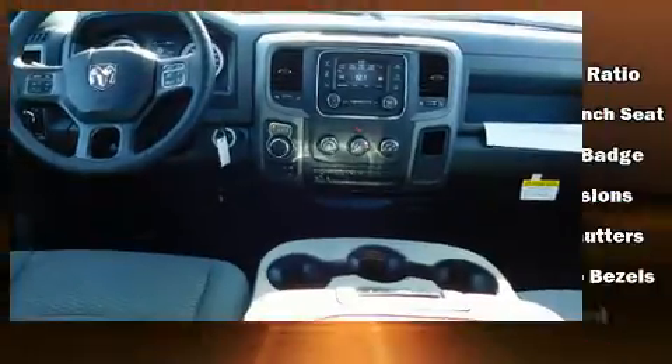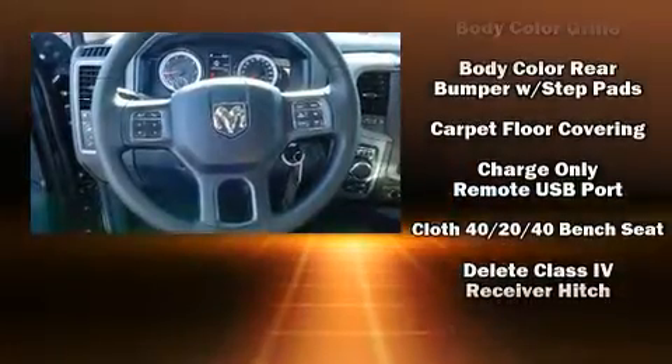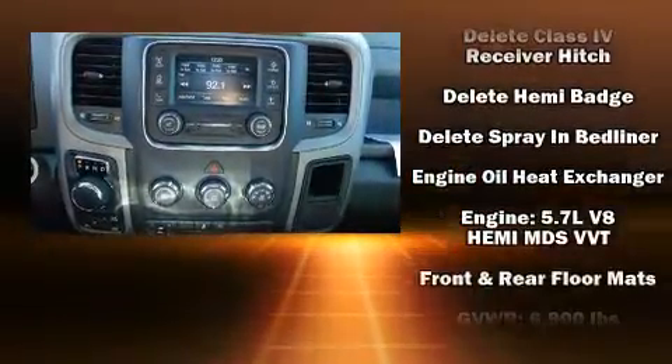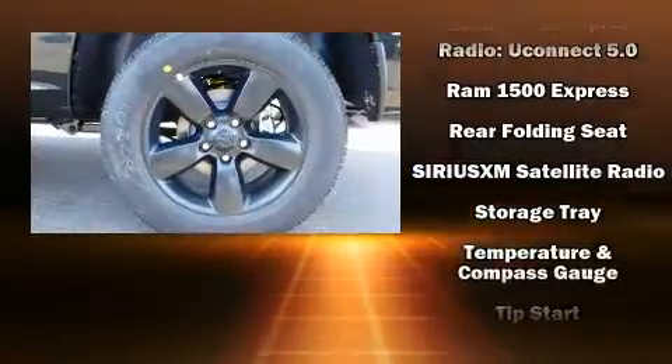Audio features include an AM/FM radio and six speakers, enhancing the audio experience throughout the interior. Safety equipment has been integrated throughout, including dual front impact airbags with occupant sensing, airbag head curtain airbags, traction control, brake assist, and ignition disabling.